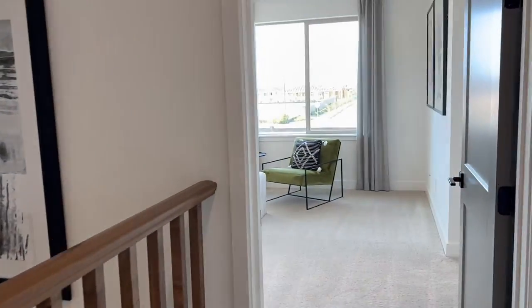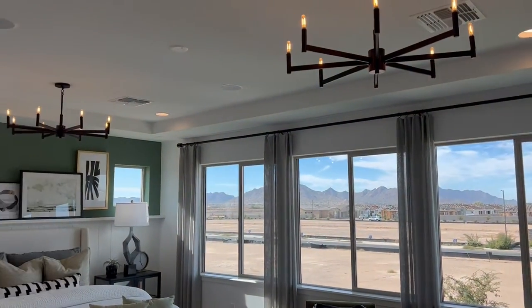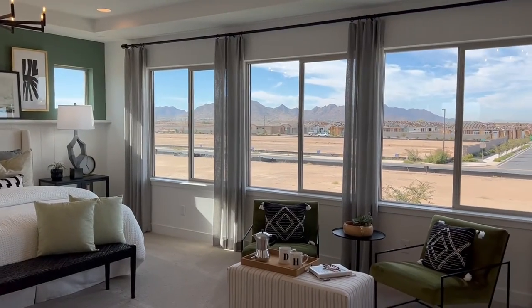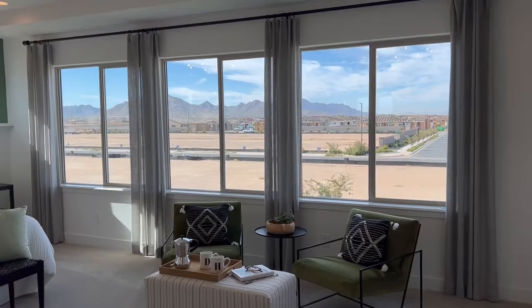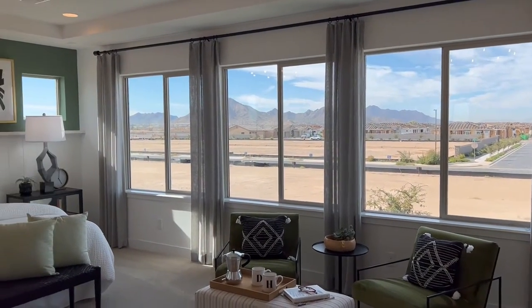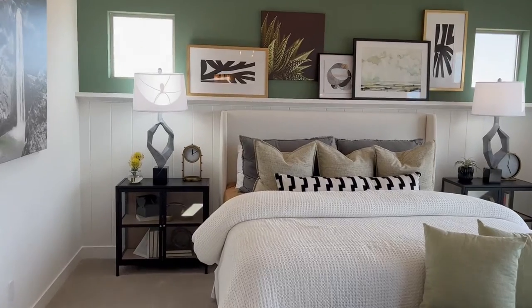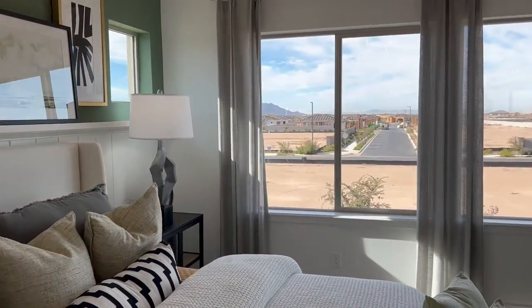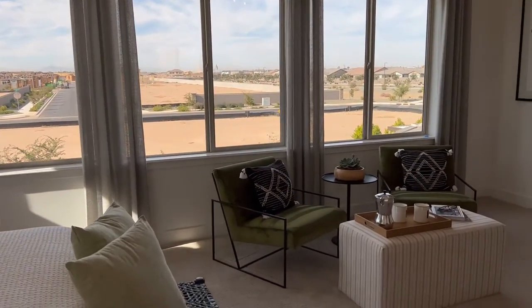Now you come through into your master bedroom. Just look at this — where they built it. This is still a construction site, so there will be homes there eventually — you won't just be looking at dirt. But look at how open this room is with these windows. I absolutely love it. Big room. It just gives it this real open feeling.